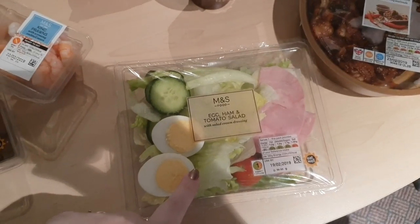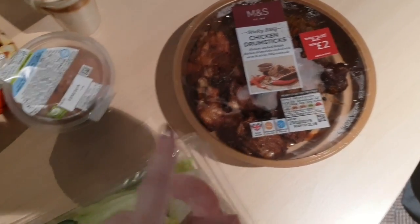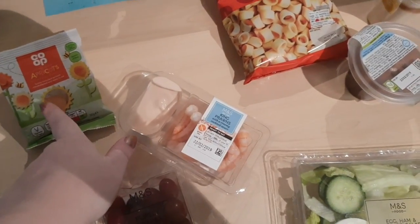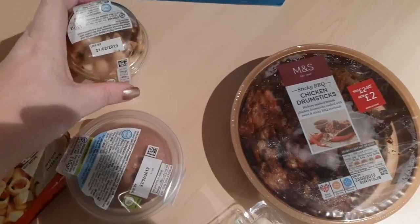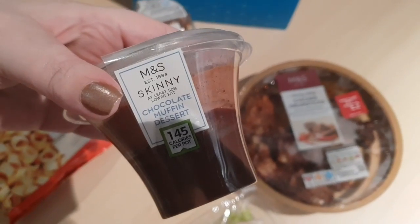We've got a ham and egg salad, some barbecue chicken wings, some Hula Hoops, some prawns, some grapes, and some apricots from the Co-op. Then we've both got a dessert — John's got a toffee sundae and I've got a chocolate mousse.